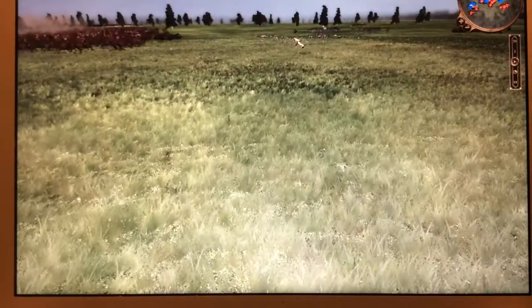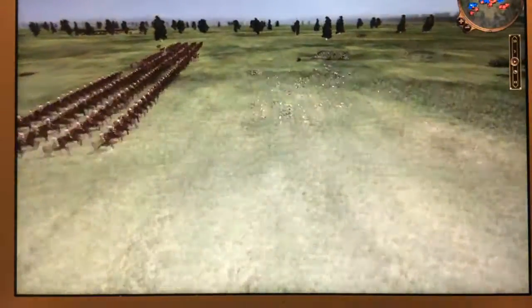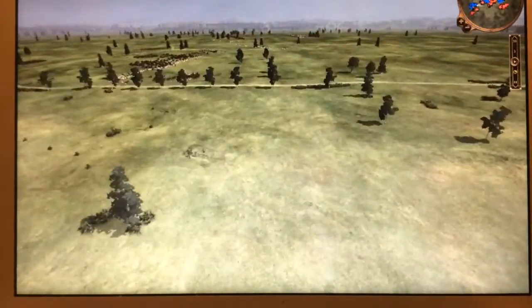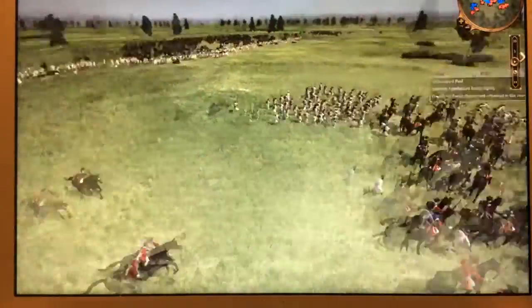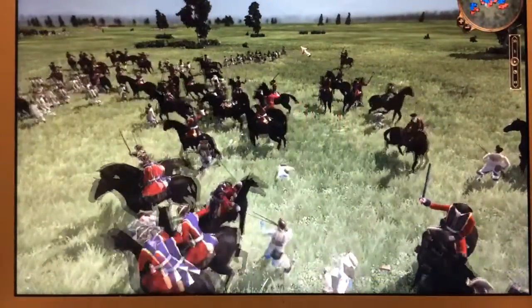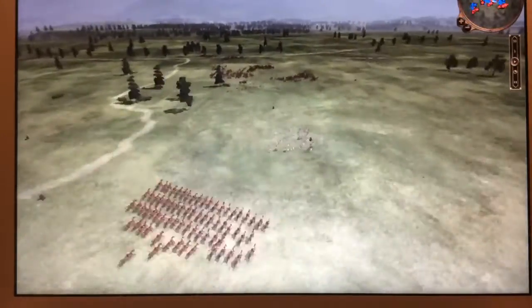We're about 3 p.m. in the battle, and at this point in the fight, Napoleon is aware that the Prussian army is beginning to approach. It was actually kind of a genius maneuver what had happened at this battle. As much as I'd like to give credit to my 6th great-grandfather Arthur Wellesley, it was really Blucher more than anyone else who should be remembered as the victor of this battle, if only one person were to be.